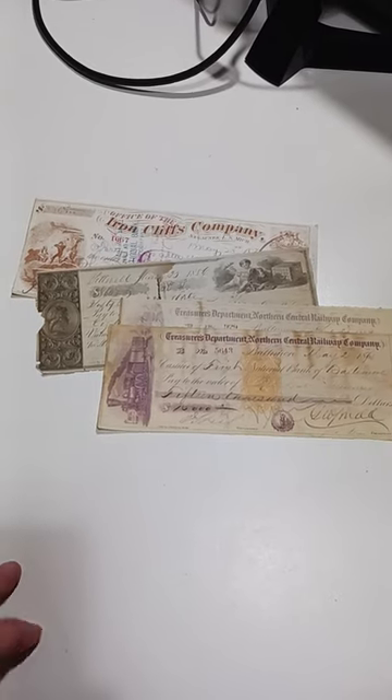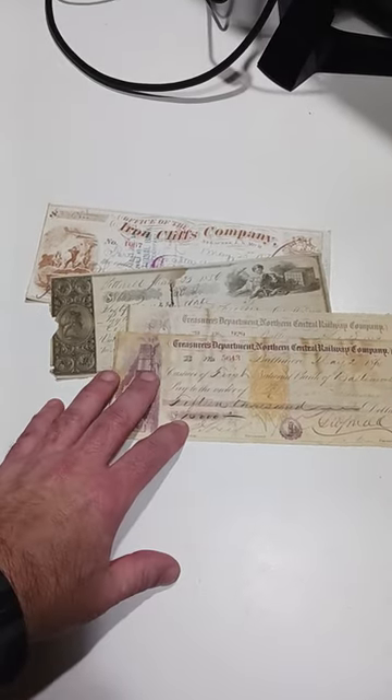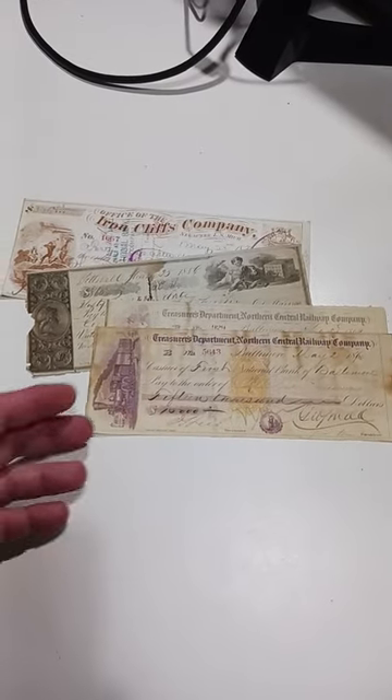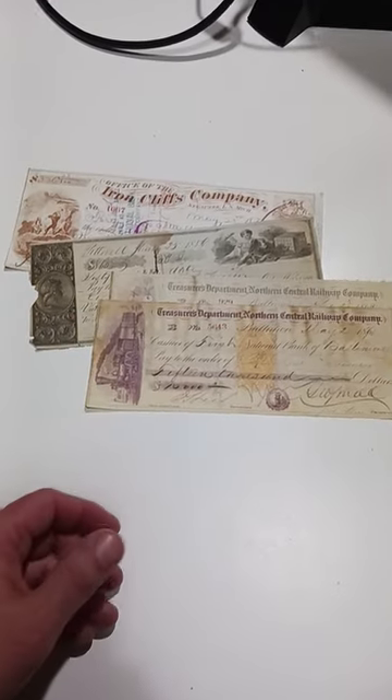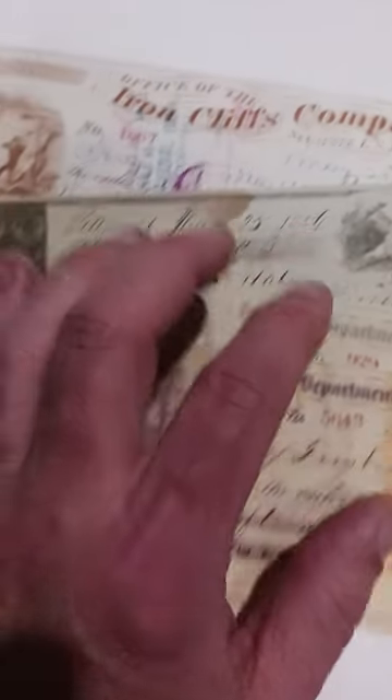So here are some 1850s and 60s — I think one of these is the 1870s. These are like script payment notes, kind of. They were issued to pay bills, or some of them are actually paying for salary. This one's 1860s, this one's 1850s.